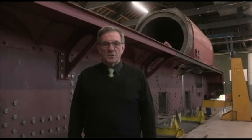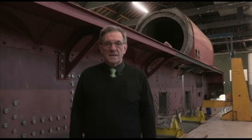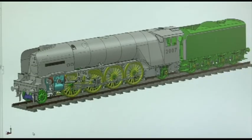At the very outset of the project, we made a decision to draw the entire locomotive in 3D computer-aided design.